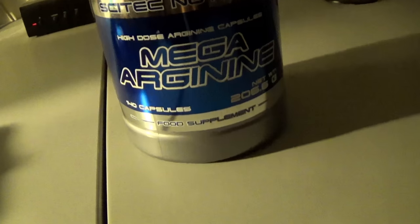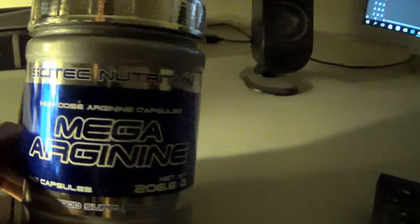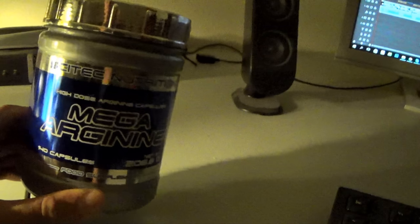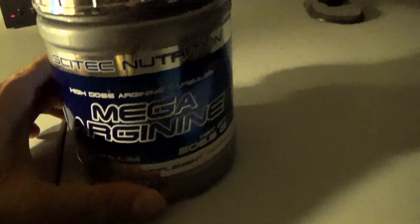I don't like too many stimulants, so for pre-workout I take this, and next to it I take a caffeine pill of about 200 milligrams — or you can just take a big cup of coffee. I prefer a supplement like this over something with 14 different ingredients, but that's just my opinion.